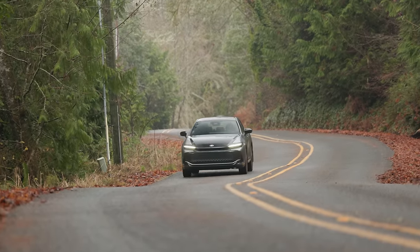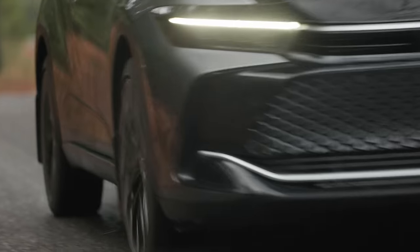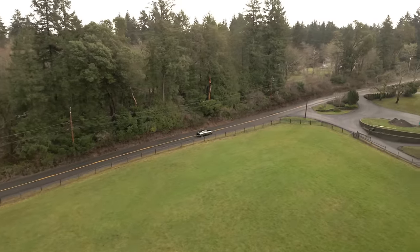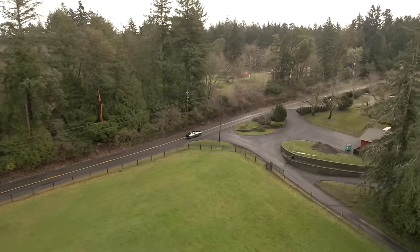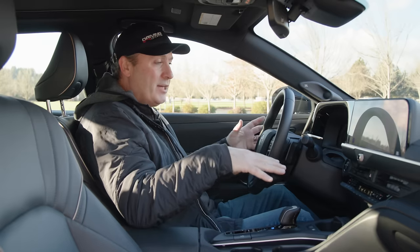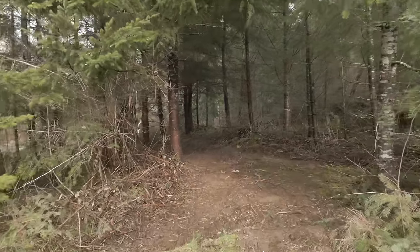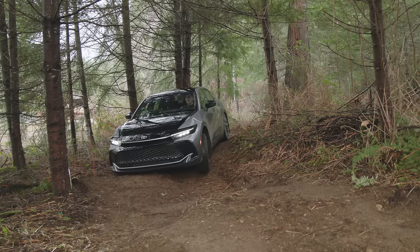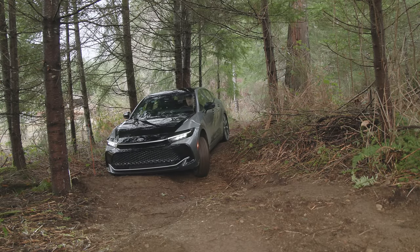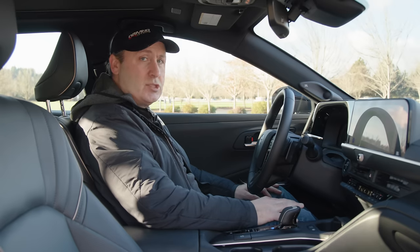We're going to take this for a drive — it's been a little more than a year since I last drove a Crown, and the last time was at the press launch. Today we'll drive it on local roads, see how it handles, see how the power distribution works, and then see if we can do any crossover-type things on dirt trails with a vehicle that has just 5.8 inches of ground clearance. Let's stop talking and start driving.